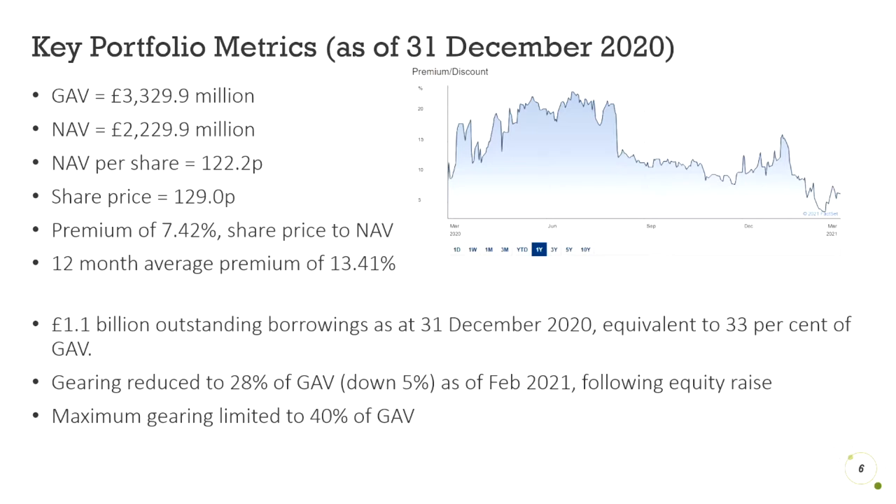The net asset value per share stands at 122.2p per share. This is the net asset value of the overall company divided by the number of shares outstanding. With a current share price of 129p as of April 2021, this creates a premium of just under 7.5% from the share price to the net asset value. A premium of 7.5% may seem high, but this is currently well below the 12-month average and is generally much higher over the past five years, with rare exceptions caused by short-term drops in share price.